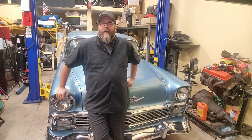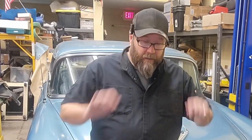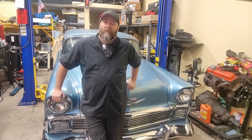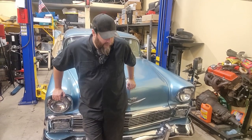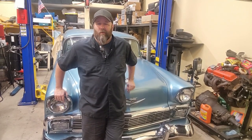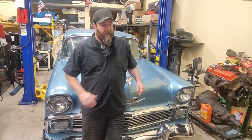Hey guys, glad you stopped back by the shop. I'm Cory, this is Mad Rat Garage. This week we're working on Project Ma's Mad. I learned something new about tri-five Chevys that I didn't know — and I've been around tri-five Chevys my entire life. That 55 Chevy Nomad we were working on, that my brother bought, used to be my dad's. He owned it before I was born — been in the family the whole time.